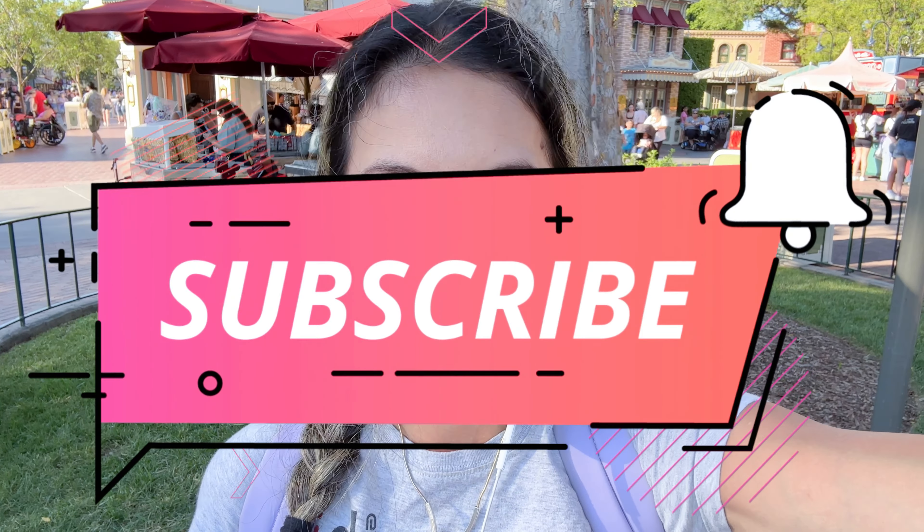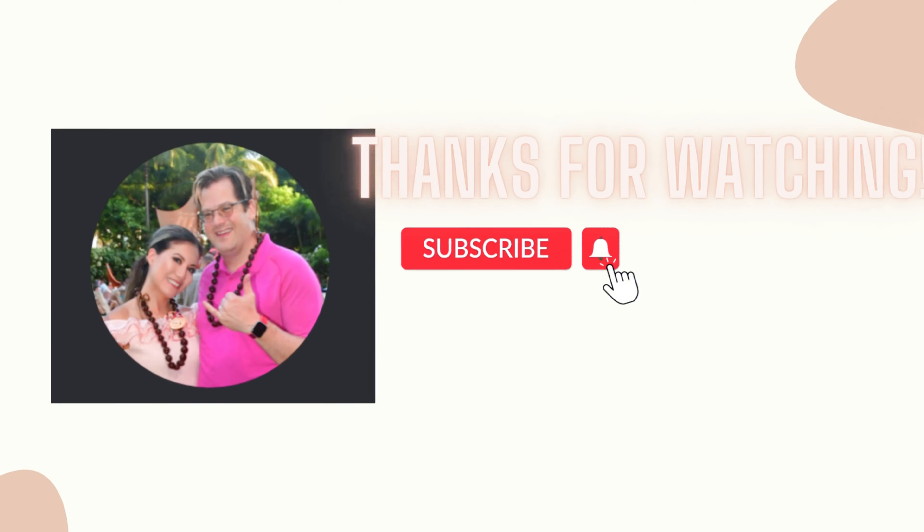Please leave a comment below and let me know what your favorites are in Disneyland. That just about wraps it up. If you enjoyed this video, please hit that like button and also hit the notification bell so you don't miss any of my upcoming content. Please subscribe to my channel so we can grow our community together. Thanks so much — we will see you soon. Take care now, bye!